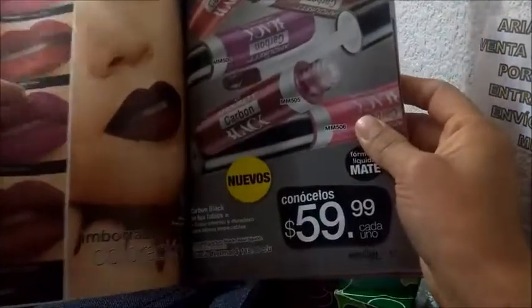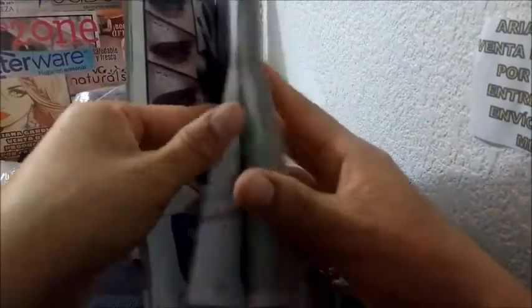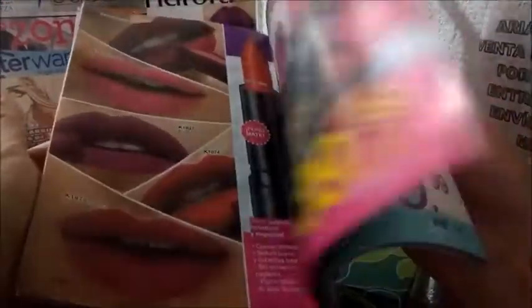También salió este de contorno, 160. Este es el que yo compré, 60 pesos. Venían otros productos pero no recuerdo. Ya tengo el catálogo en video por si quieren verlo.